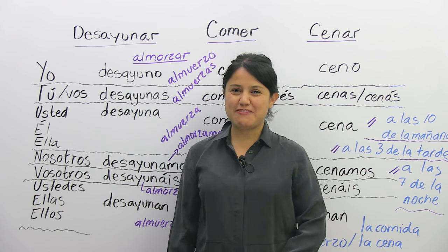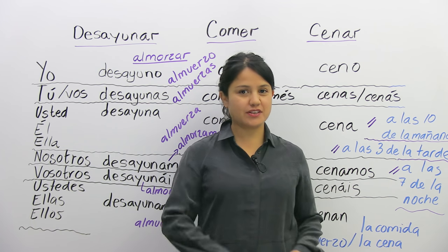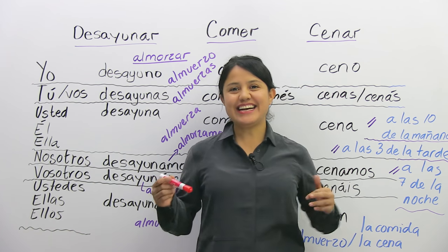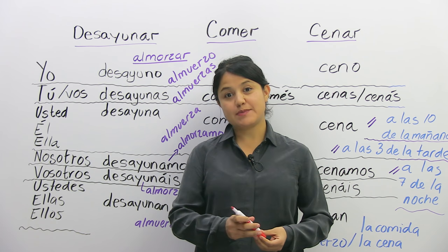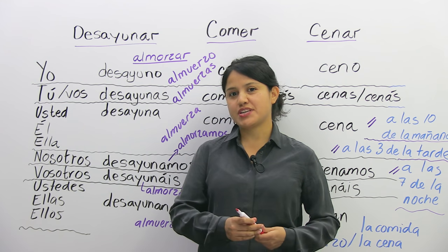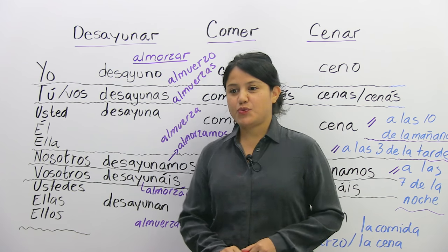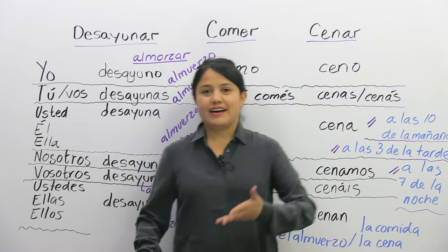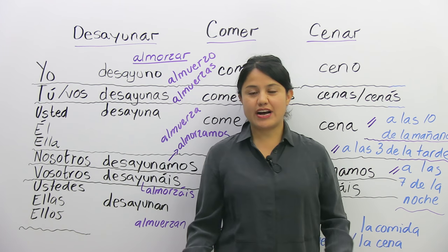Hola! Welcome to Butterfly Spanish. Me llamo Ana and in today's lesson we're going to learn about eating habits in Spanish. We have certain verbs and nouns that differentiate between 'I eat,' 'I have breakfast,' 'I have dinner,' or 'I have brunch.'